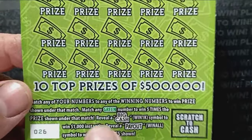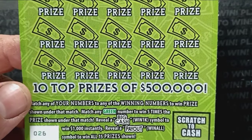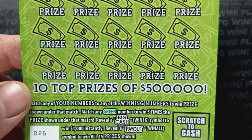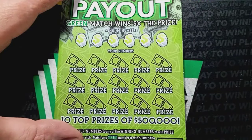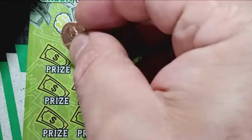It is a number match, and if you see a green number match, that's five times the prize shown. Reveal a big cash — that's win $1,000 instantly. Reveal the payout — that's a win-all, 15 prizes shown. Overall chances of winning on this ticket are 1 in 3.73. Starting off with ticket 26 — here we go — and we see a win here on ticket 26.